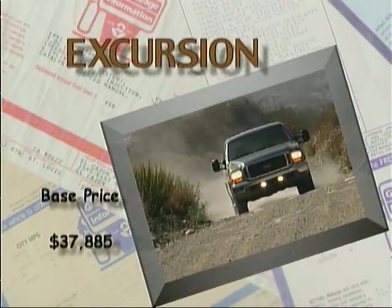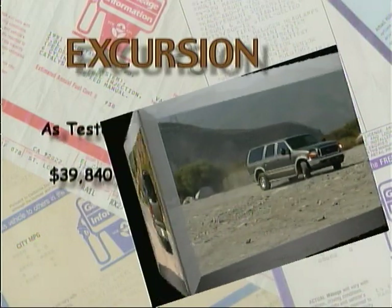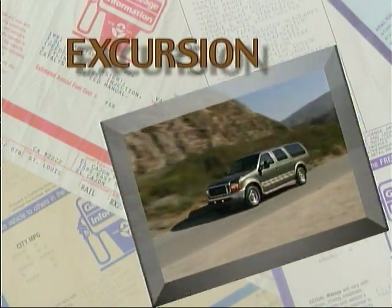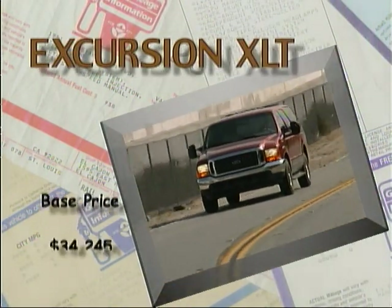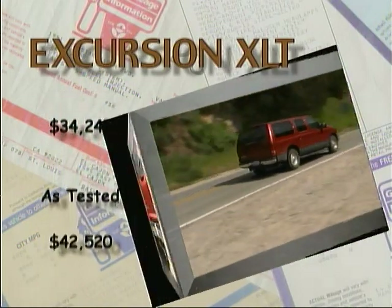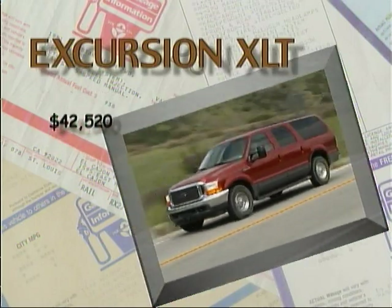Our V10 Excursion Limited had a base price of $37,885 and an as-tested total of $39,840. Our diesel-powered XLT model started out at $34,245 and came to a total of $42,520, with over $4,600 of that being for the engine itself.